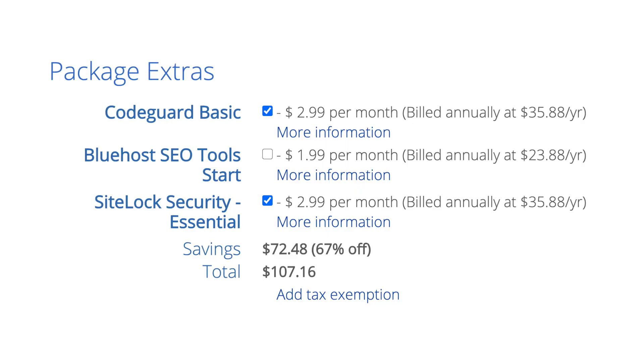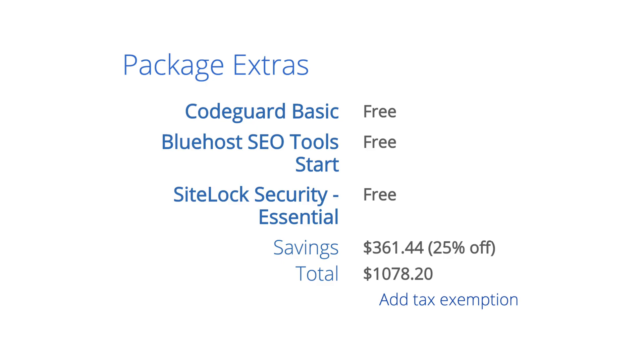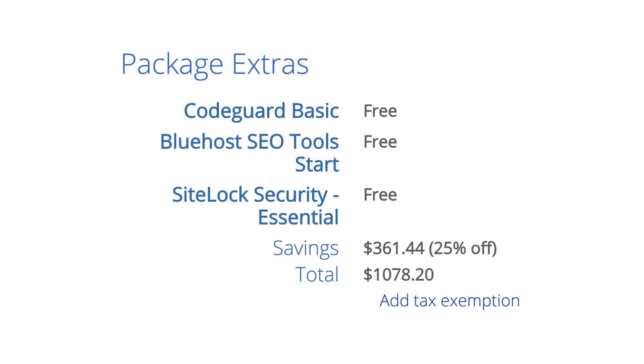Additionally, the checkout screen can pre-check some upsells that will inflate the price. I'm not too bothered that they pre-check CodeGuard Basic, because I'm a huge advocate for daily automated backups, but that's something that should be included with your plan — even if Bluehost has to charge more for it. SiteLock Security is definitely a bloated and unnecessary add-on in my opinion. As you move up in price to the WP Pro Grow plan, you'll see that the package extras are included in the cost.